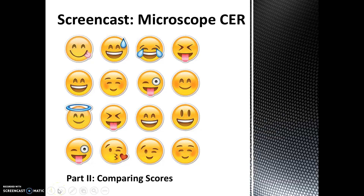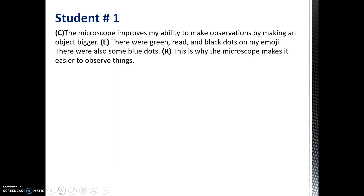In part two of this screencast, you're going to be able to see how your scores matched against a teacher's scores when looking at the four student responses. Let's start with student one.